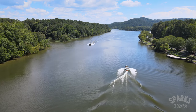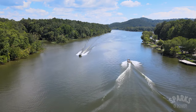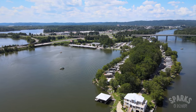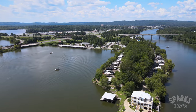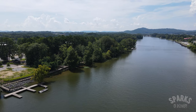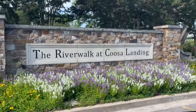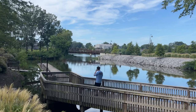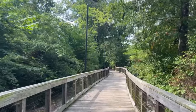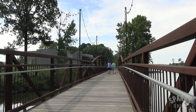Gadsden lies at the northern end of Neely-Henry Lake, which wraps around a large part of the city, creating one of the more unique and interesting waterfronts in Alabama. Across the river from downtown, you'll find one of the newest public parks, the River Walk at Coosa Landing, home to a beautiful river walk that's nearly a mile long. We definitely recommend giving it a visit, especially early in the morning or the evening.